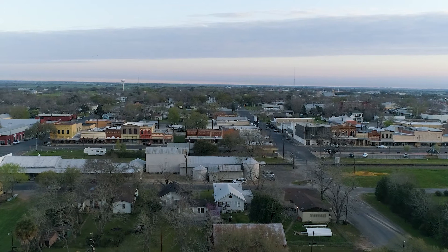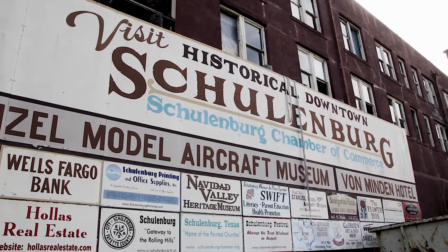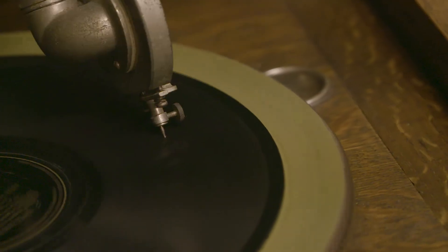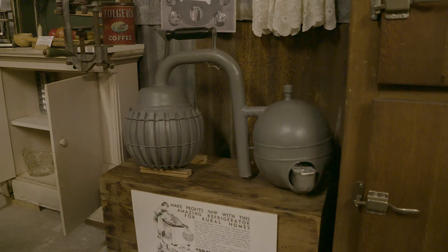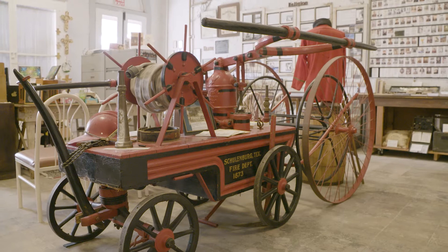It seems like the more visitors we get, the more impressed people are every day with it. We actually have three museums here in town, which is pretty unusual for a town of this size. The Schulenburg Historical Museum has a lot of unique items from the history of Schulenburg, and I know a lot of people are interested in those things from the 1800s that their great-grandparents or great-great-grandparents grew up with.